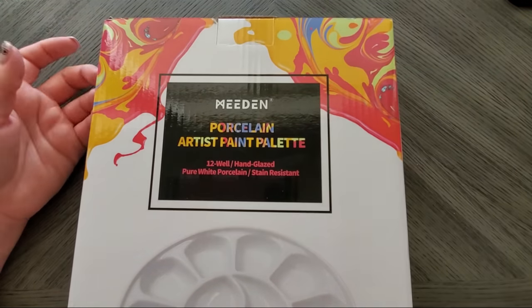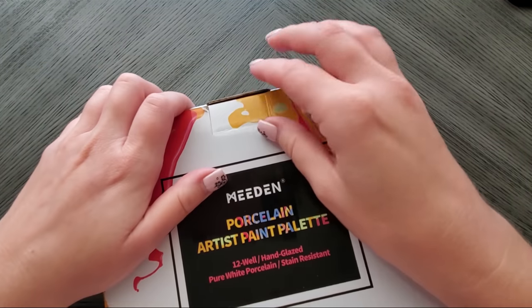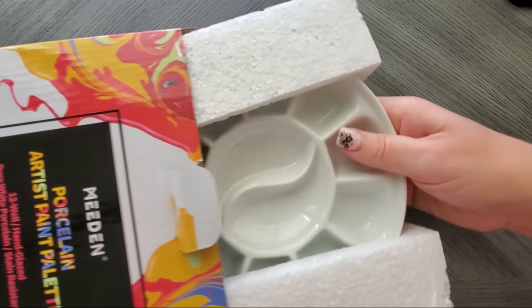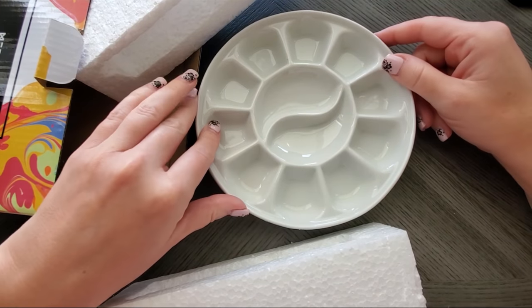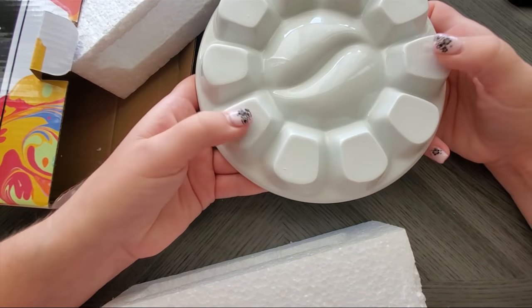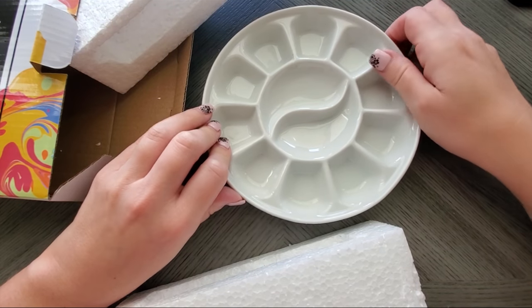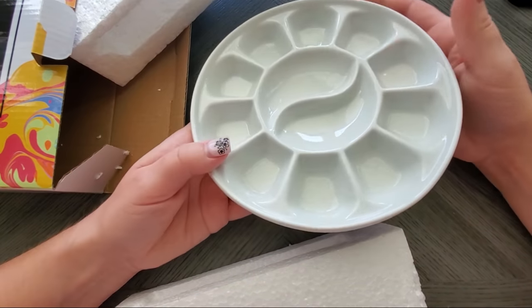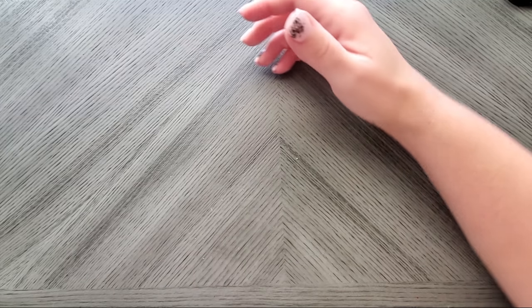I also got a new porcelain palette. This is the Medin brand — a big popular brand. What I really liked was the deep wells all around and small mixing wells in the center. It's a 12-well palette, hardy and heavy. I got this because I wanted something porcelain — it just cleans easier. The plastic ones stain after a while.